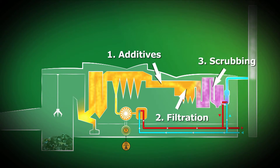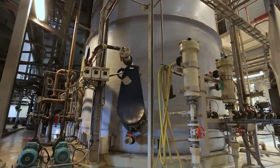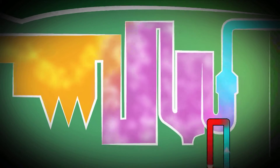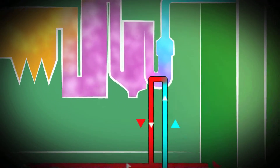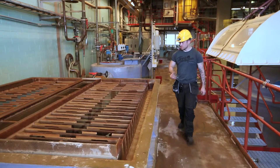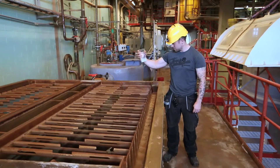After filtering, the flue gas passes our scrubbers where it is washed clean with water and lime that bind the remaining pollutants. Meanwhile, the flue gases heat up the scrubber water and this heat is recovered and used to produce district heating. The scrubber water is cleaned from pollutants before it is discharged into the Umeå River.